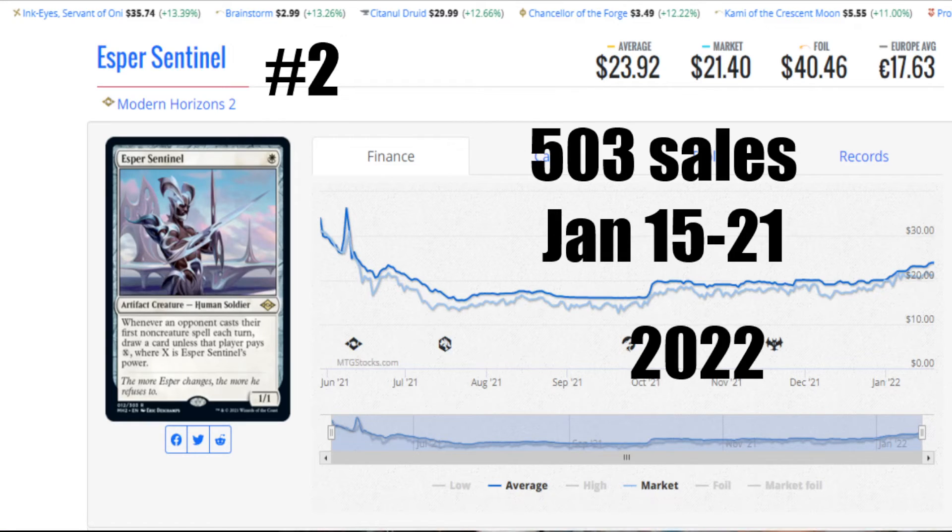Number 2: Esper Sentinel. We talked about him last week, and look at that — 503 sales, January 15th to 21st of 2022. Locally, somebody bought 30 copies all at once. Then you go online and look at the sales figures across all the sites — this guy is racking up serious firepower, and you can see the price is starting to uptick. The average price is $23.92, the market is $21.40. A foil is going to run you $40.46, and then €17.63 to get you that card. He's an amazing card. The Sentinel is standing guard — and he's guarding somebody else's money, or maybe guarding yours if you're holding on to him.